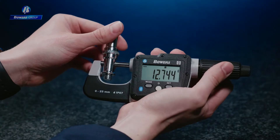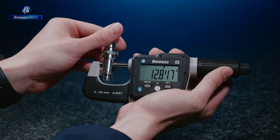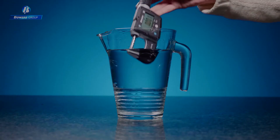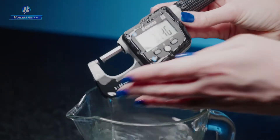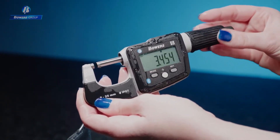High accuracy with a maximum permissible error range of just 2 microns means measurements you can trust every time. And with an IP67 rating, the Digimike ensures the highest levels of performance everywhere from clean calibration laboratories to the harshest environments.